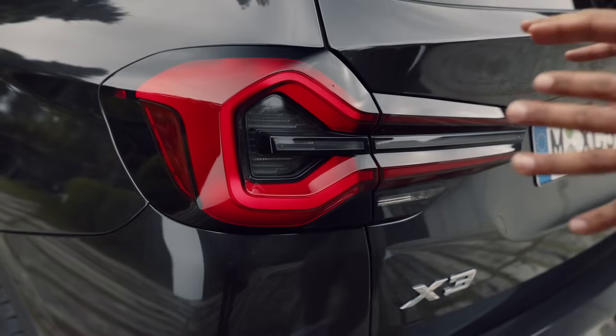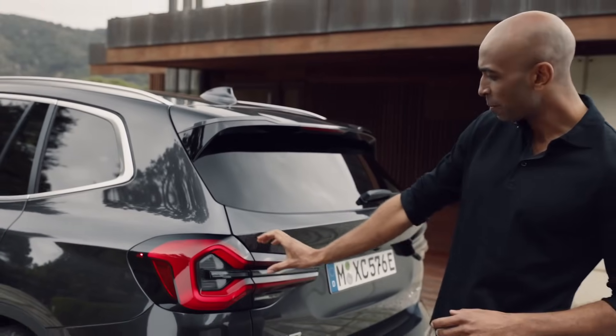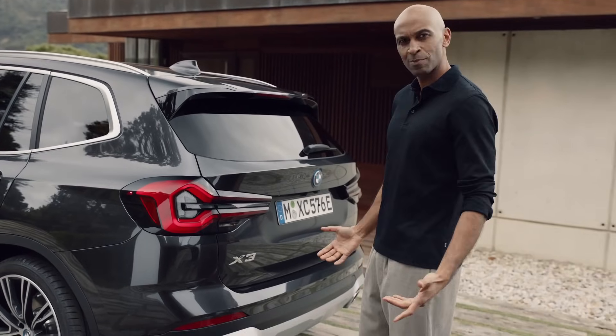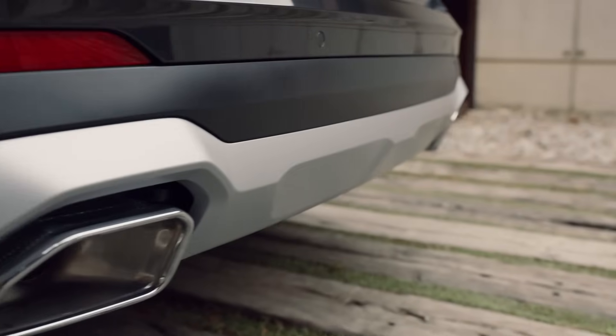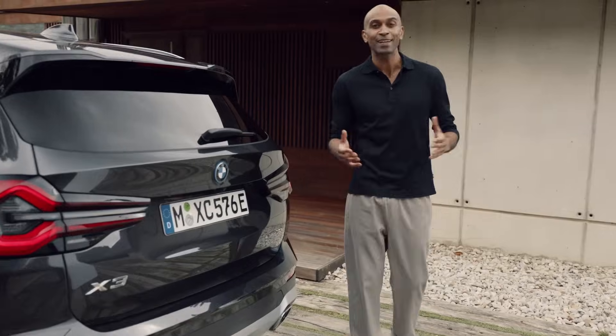The rear lights also come standard as full LEDs. And the sculptural three-dimensional pincer shape immediately catches your eye — it's kind of like it's staring right at you. The free-form tailpipes, combined with the underbody protection, finish up the rear with a strong and dynamic statement.